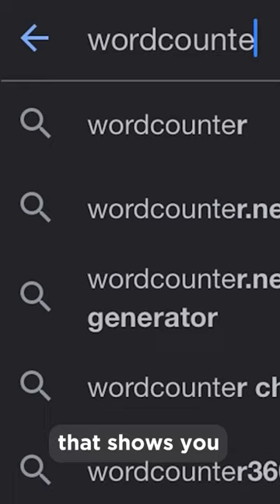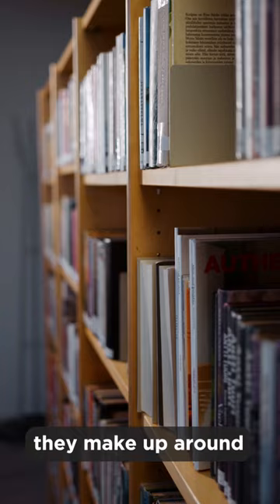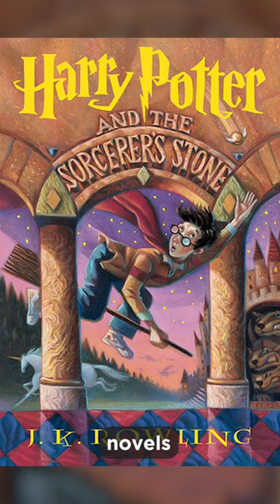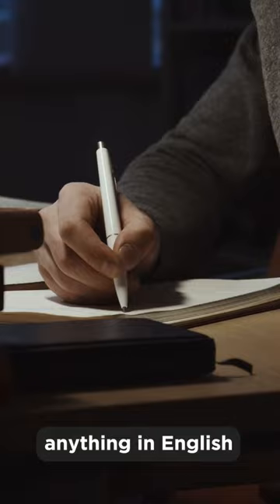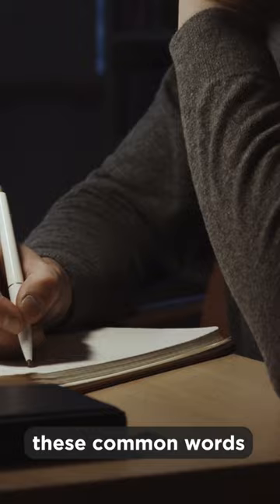In fact, these 20 words not only show up in band 7, 8 and 9 essays, they make up around a third of novels, non-fiction, and even textbooks. This is because it's impossible to write anything in English without using these common words.